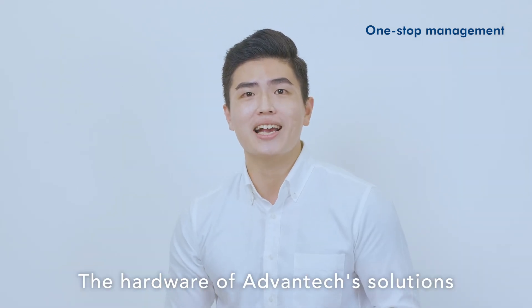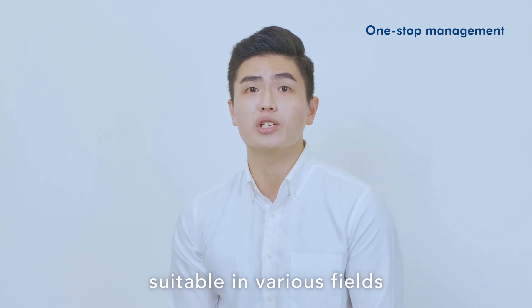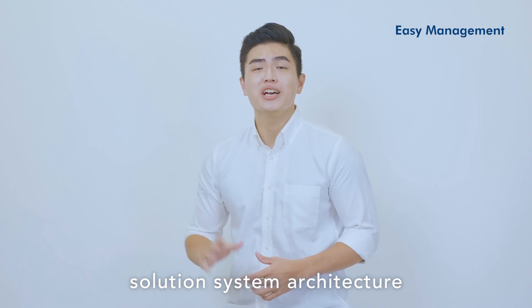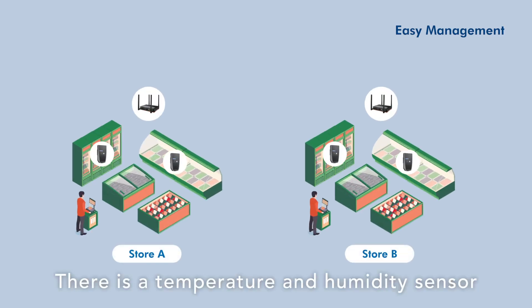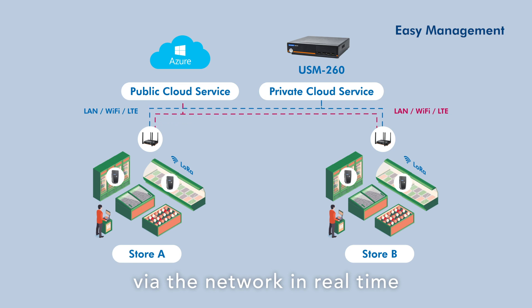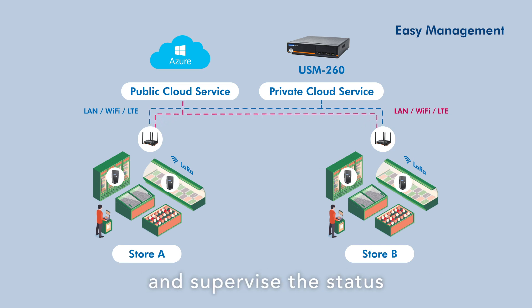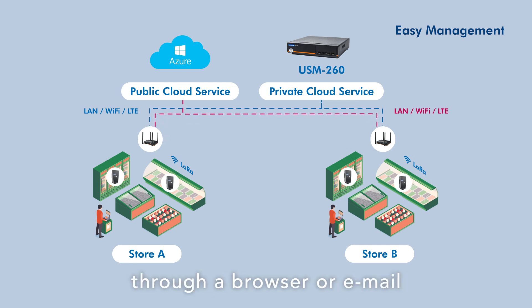The hardware of Advantech's solution is industrial-grade equipment suitable for various fields. The system architecture is very user-friendly: a temperature and humidity sensor sends data to the gateway wirelessly via LoRa, and the gateway uploads the data to the cloud via the network in real-time.